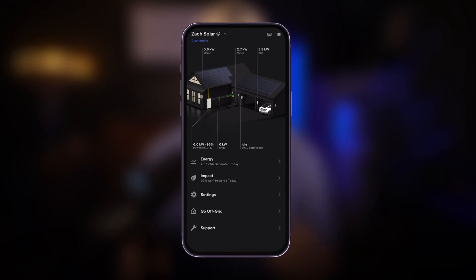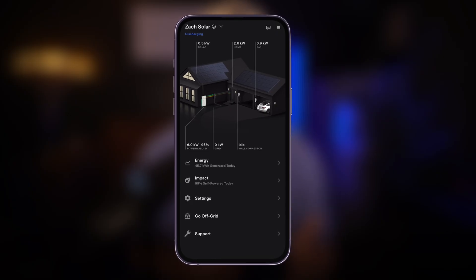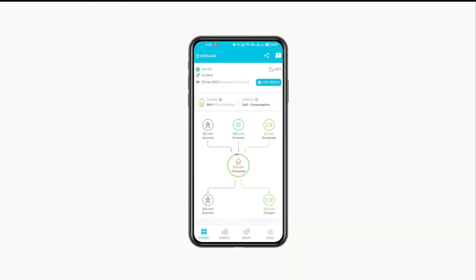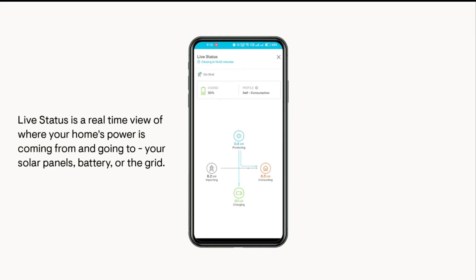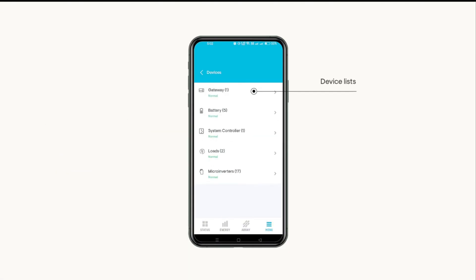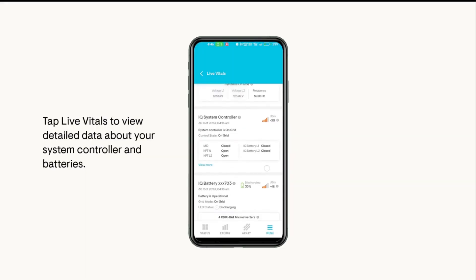Tesla's app shows solar generation, battery state of charge, and how much your home is consuming. With Enphase, I still like their user interface, but not quite as much as Tesla's. However, the information Enphase provides is more granular, especially when you get into hardware vitals and device statuses — you can check in on each individual micro-inverter, battery, and system controller. Enphase also offers a web-based version of their software, so if you like seeing everything from your desktop, that's a perk Tesla doesn't have.